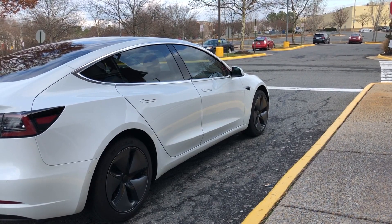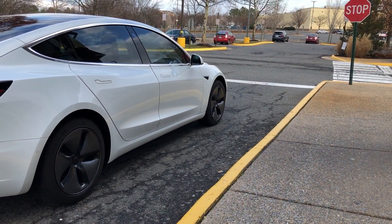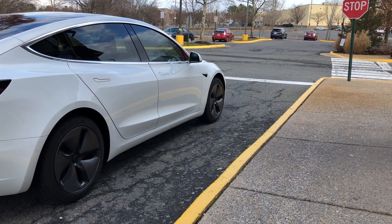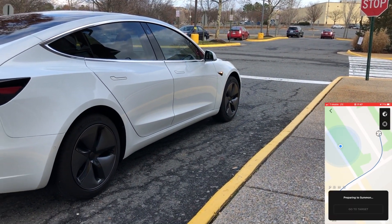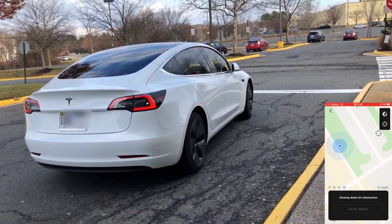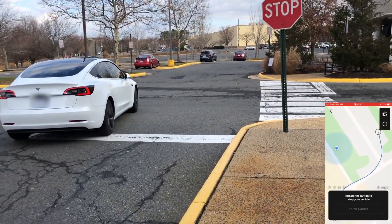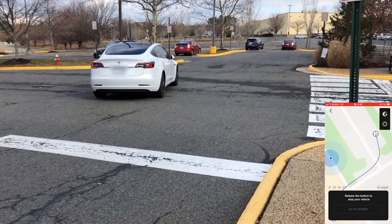I'm going to send my car out to a parking spot and we're going to see what happens. You guys will be able to see everything, and I'll also pull up the app view so you can see exactly what the path of travel looks like — kind of what the car is thinking. You can see it kind of doesn't slow down very much through this stop sign. I'm currently running hardware 2.5 on this car.